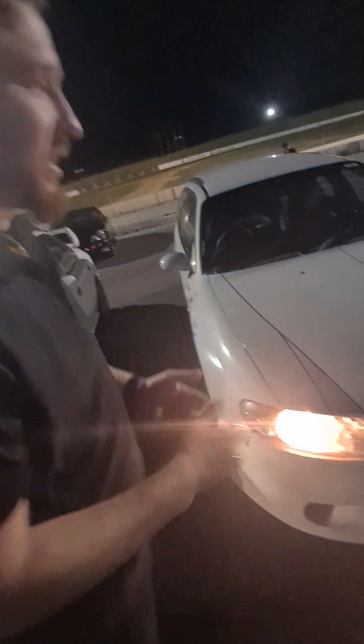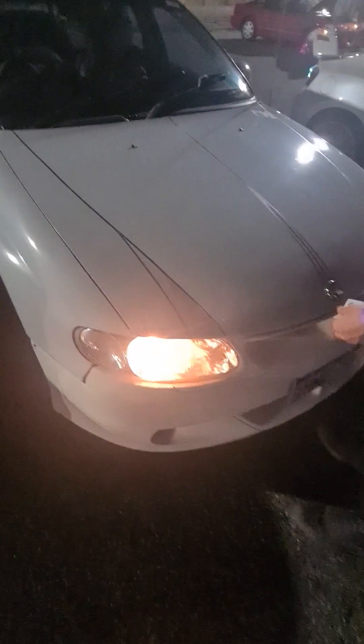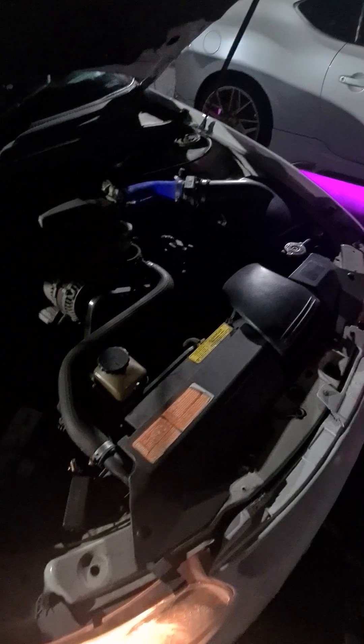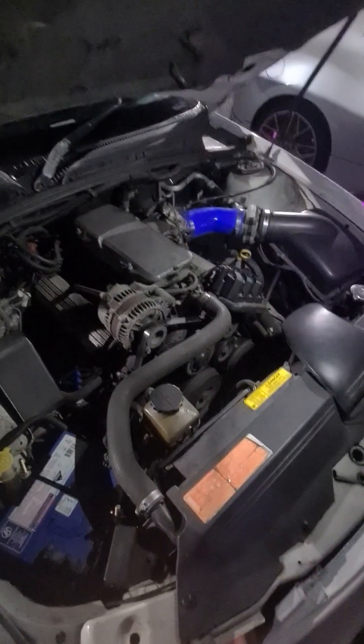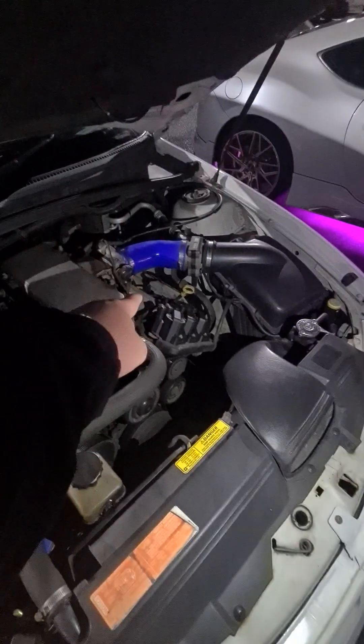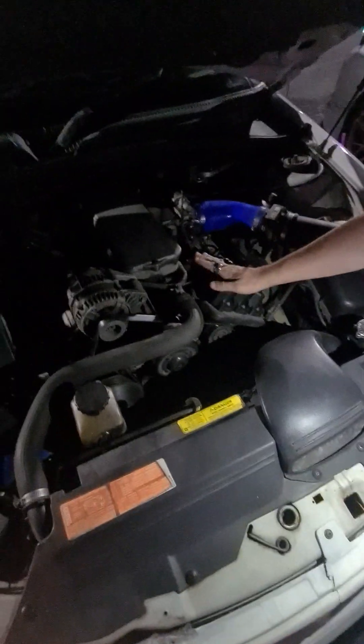It's a Holden VT Commodore, 1997, 3.8 litre EcoTec V6. Let's have a look at the reveal — it's naturally aspirated, one of the cleaner engines out there. The blue turbo intake wasn't on there before. We've got new coil packs, new leads, and new spark plugs in there, plus a few other things going on as well.